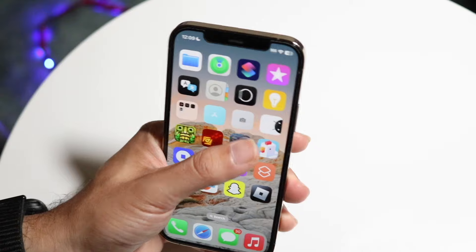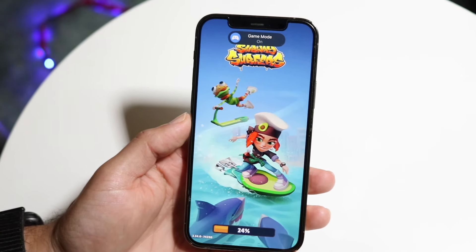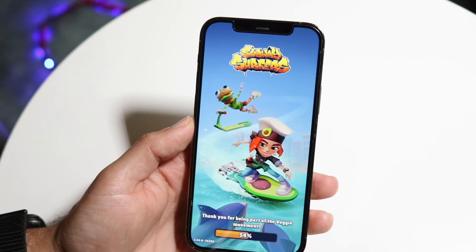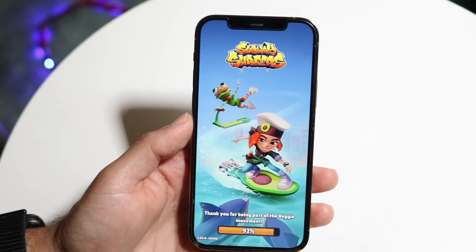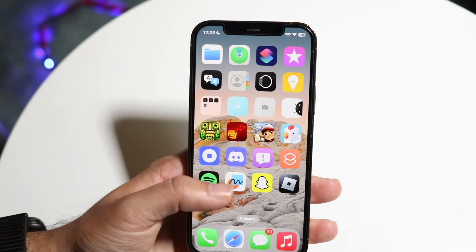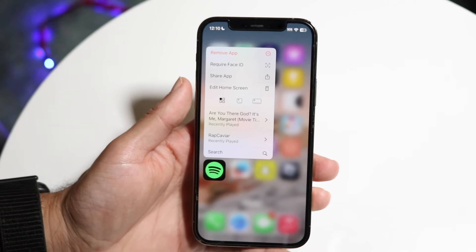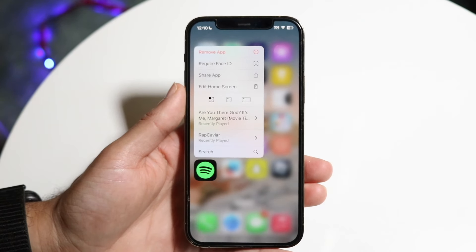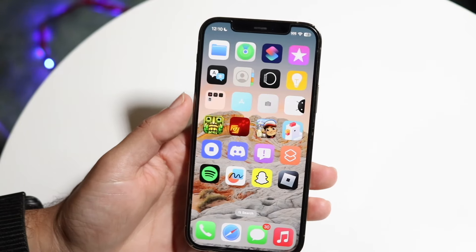We now have a dedicated Game Mode. Whenever we're playing games on our iPhone, we should now be able to have a little bit more capability from that side, which is a super nice thing to have. On top of that, we have the ability of locking our applications either with Face ID or with our passcode, and I think this in and of itself is another super cool capability.